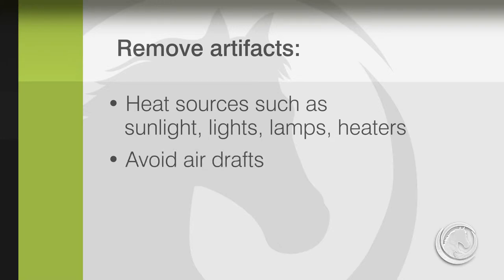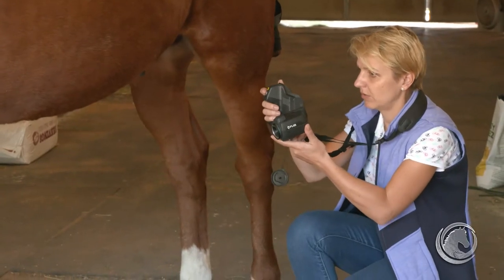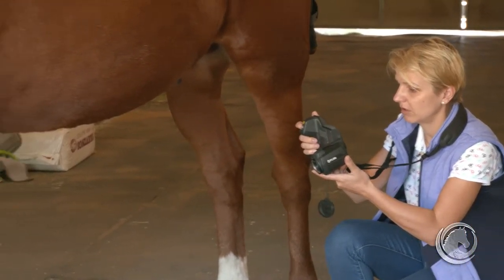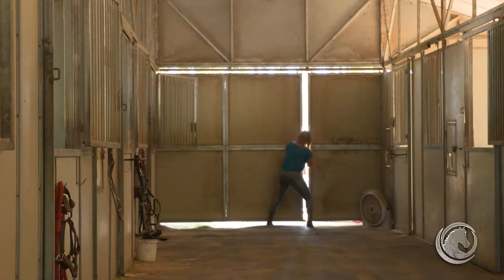Any air drafts should be avoided, because even barely noticeable air movements are able to decrease body surface temperature, especially in the distal parts of the limbs. Windows should also be covered and doors closed.